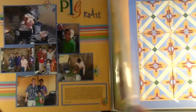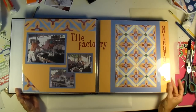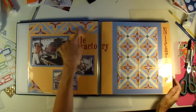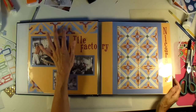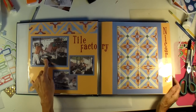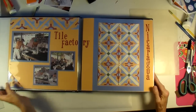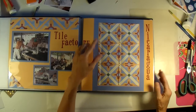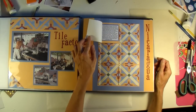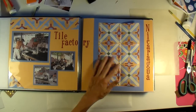Very simple page. This is a double page spread, so I'll zoom out a little bit. This one is of the tile factory that we went to. I have one of the tiles from this factory — I scanned the tile in, printed it out, and cut it out to make this border. So this is a scanned copy of an actual tile that I brought back. I just matted some photos from the tile factory — each tile was pressed by hand in this press. Then this is the whole tile that I brought back, just reduced to make these. And then I made a little flip-up door for my journaling.